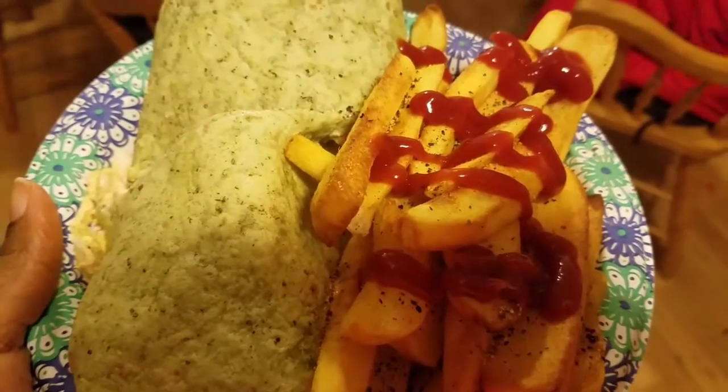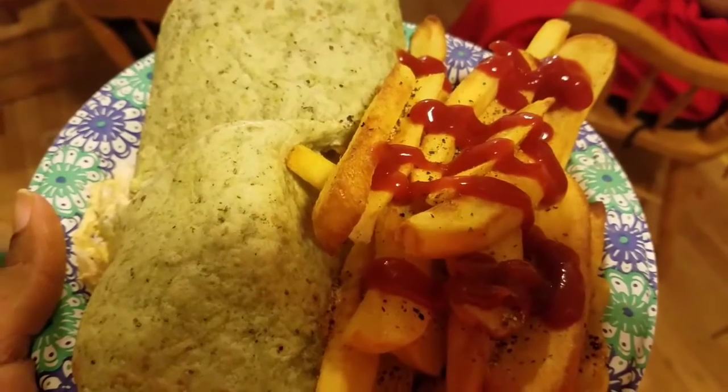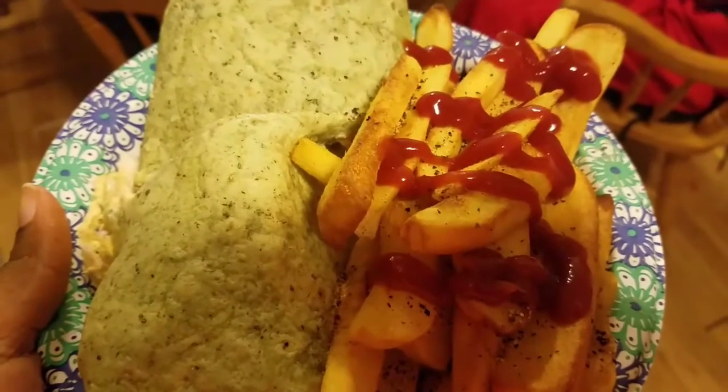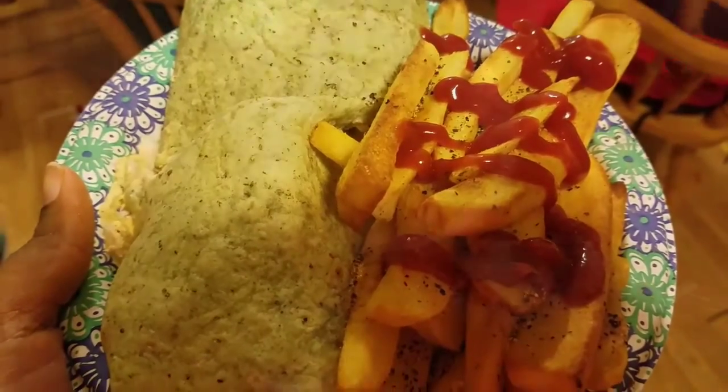Alright, so here is my husband's plate — he just came home from work. He has the same tuna wrap with some fries. I just squeezed the ketchup on for him since his wrap took over the plate. By the way, I am making him the same thing for lunch tomorrow — his wrap.